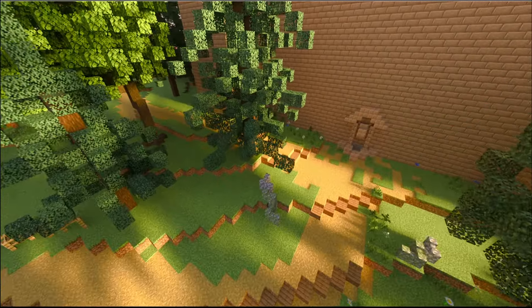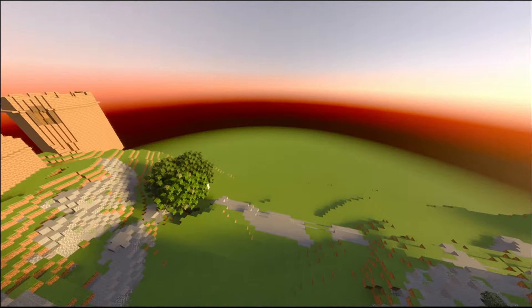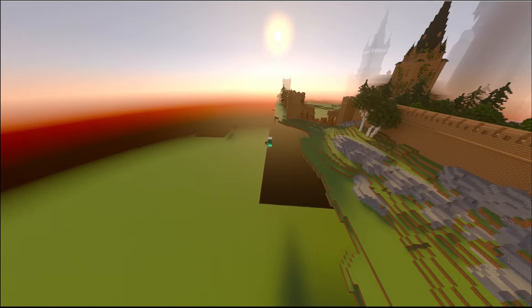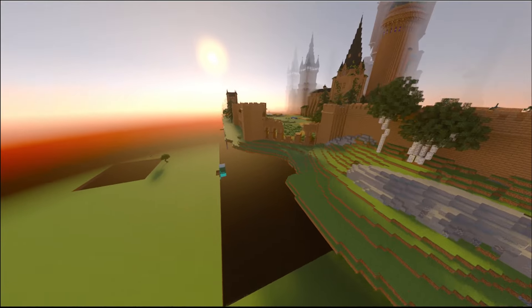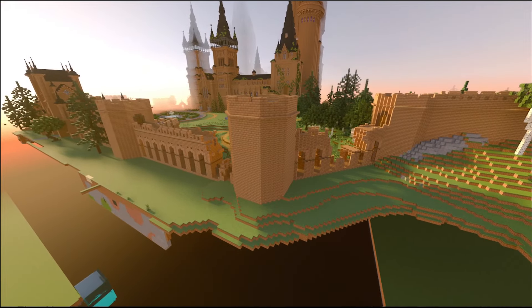There's a path that leads to what seem to be remnants of a destroyed tower. Over the wall there isn't anything yet, but this is where the Quidditch pitch will be when I decide to start working on it.